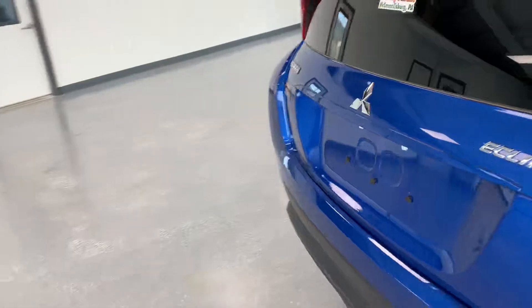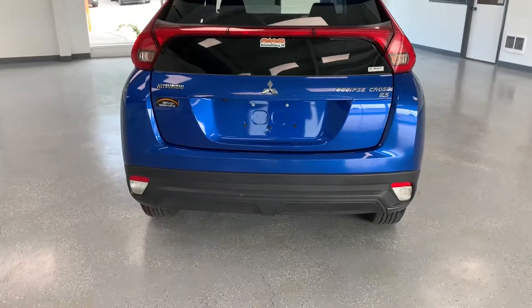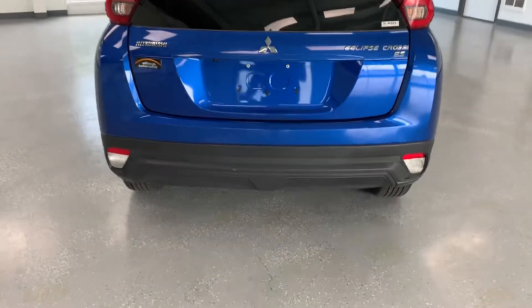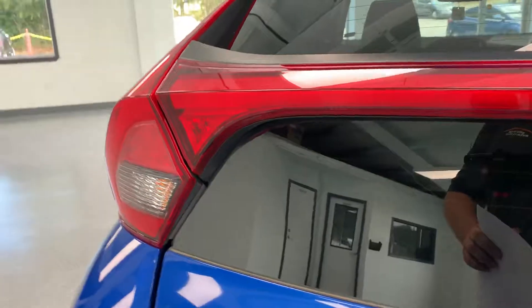I'm going to take a little step back so you have a look at the rear end here. You can see it has an integrated backup cam right there. I'm going to open it up though so you guys can have a look at the inside.